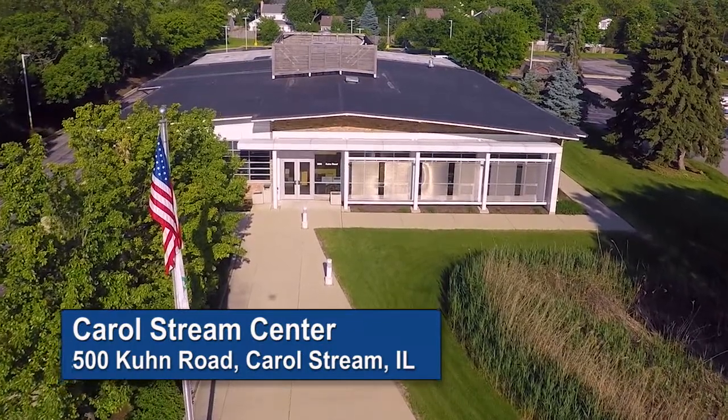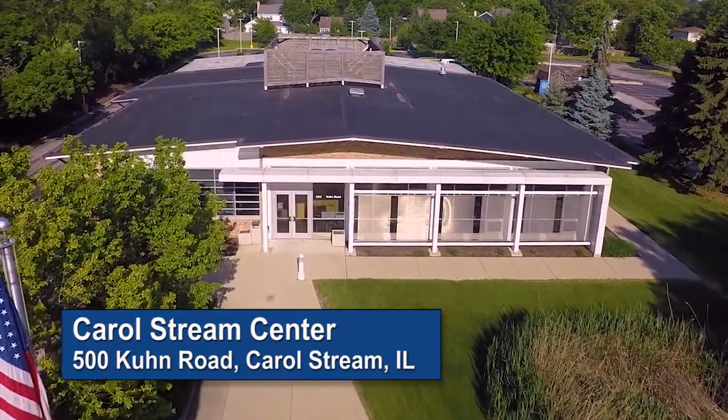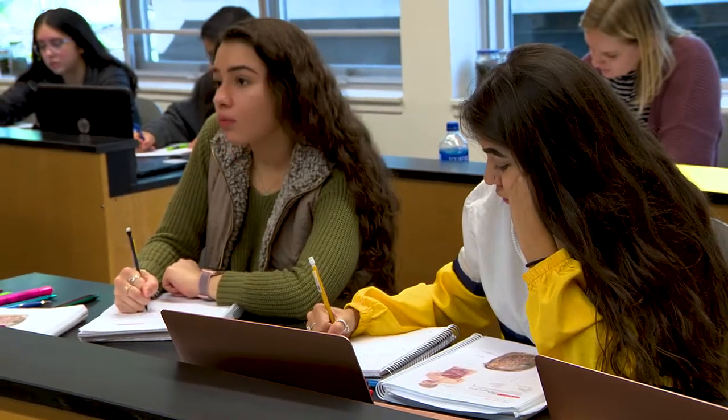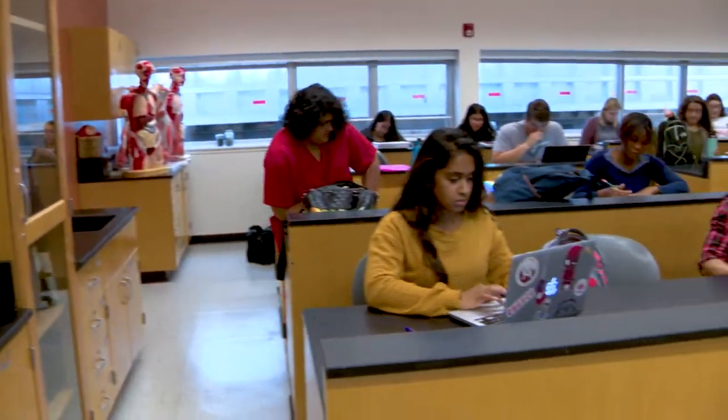The Carol Stream Center is located at 500 Coon Road in Carol Stream, Illinois and offers students, faculty, and community members a welcoming environment with smaller class sizes, well-equipped facilities, knowledgeable staff, and plenty of parking.